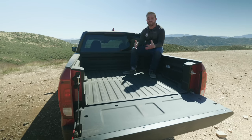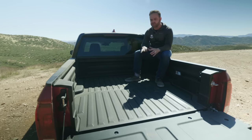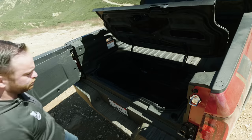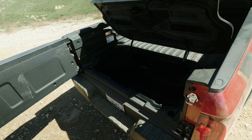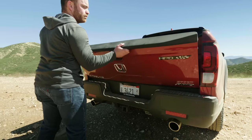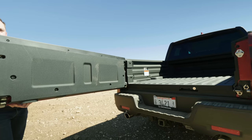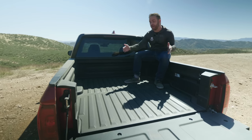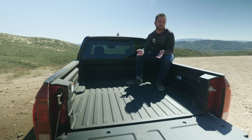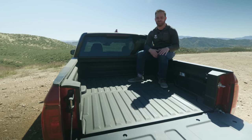In the bed is where the Ridgeline stands out from the rest of the segment. It's got a composite bed liner, so you don't need a spray-on bed liner. It's got cool features like in-bed storage, which can be used as a second trunk or to wash out your muddy gear — there's even a drain at the bottom. Then there's the multifunction tailgate that opens up and down or side to side, which is something you don't get in any other mid-sized truck. On upper trim levels, you get an in-bed plug, or you can turn the sides into speakers.